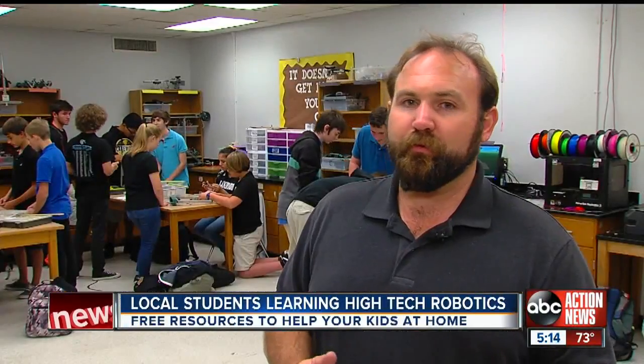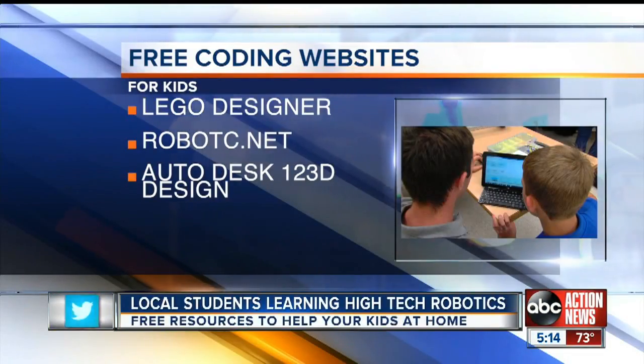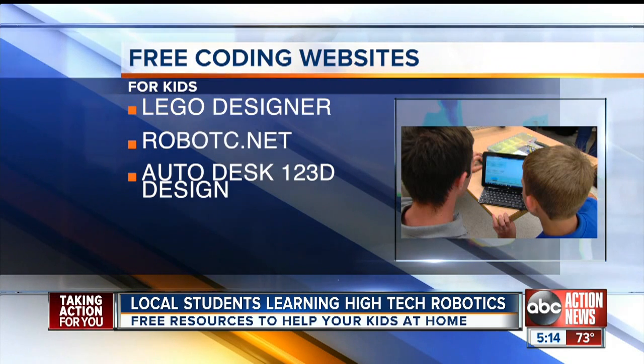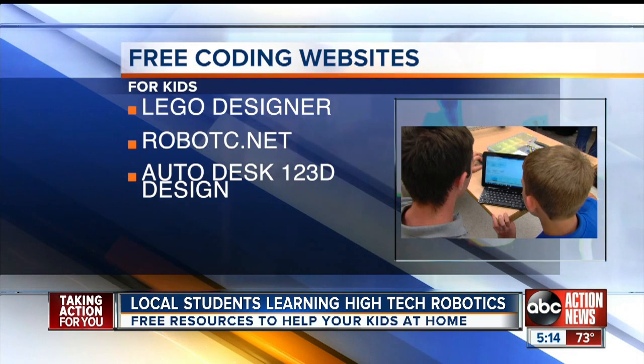Well, teachers say there are ways that you can get your kids involved in coding and 3D printing for free. There's a tremendous amount of free material that anyone with a computer has access to, where they can actually start programming and see the results online in a virtual world. Recommended free websites and apps include Lego Designer and Robot C.net, plus Autodesk 123D Design, where you can create virtual objects and eventually print them on a 3D printer.